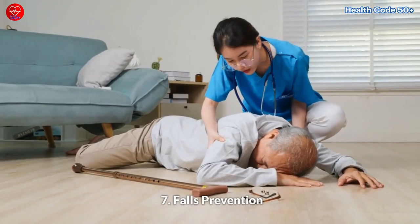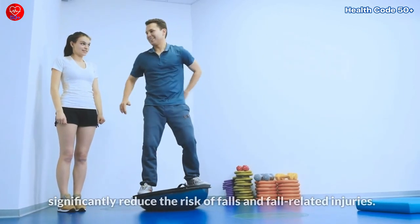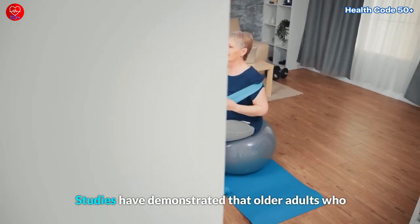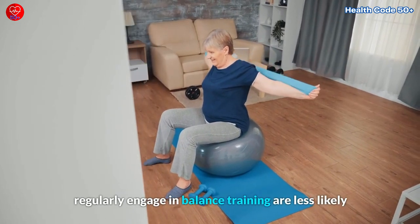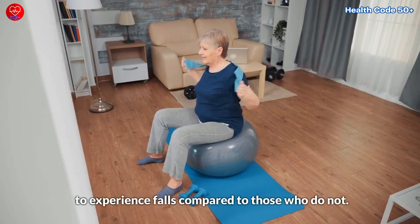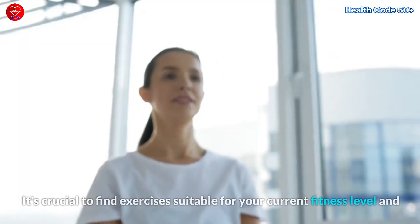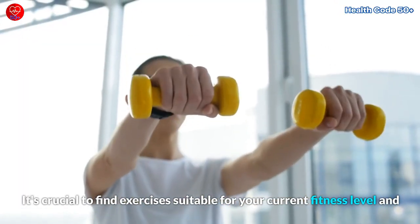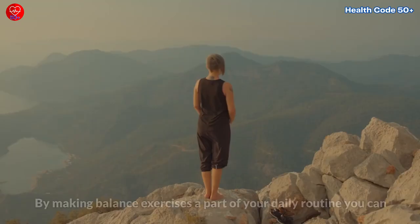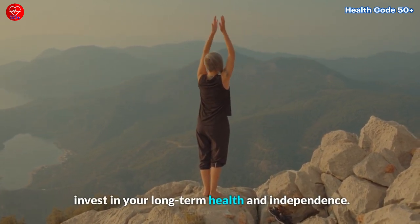Seventh, falls prevention. Most importantly, balance exercises have been shown to significantly reduce the risk of falls and fall-related injuries. Studies have demonstrated that older adults who regularly engage in balance training are less likely to experience falls compared to those who do not. Remember, balance exercises should be performed mindfully and progressively. It's crucial to find exercises suitable for your current fitness level, and gradually increase the intensity as you become more comfortable. By making balance exercises a part of your daily routine, you can invest in your long-term health and independence.